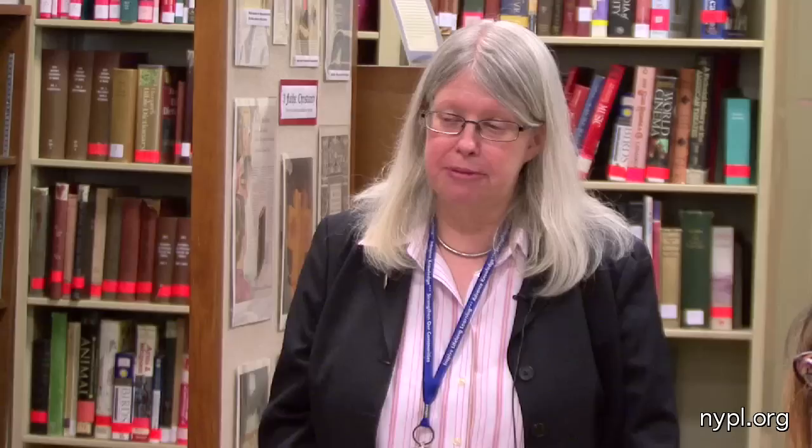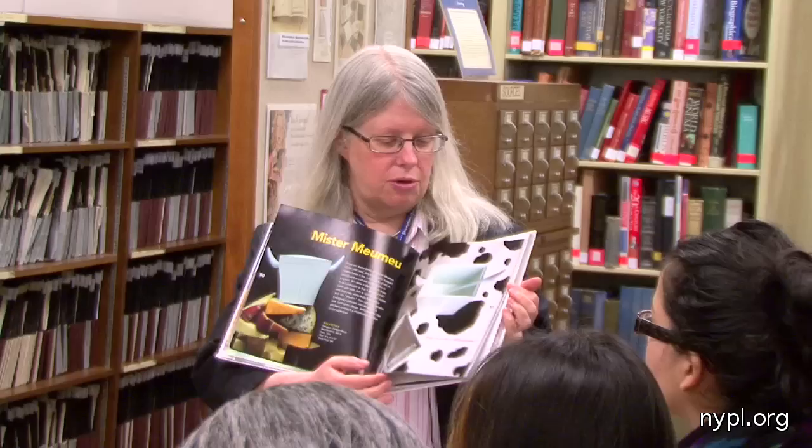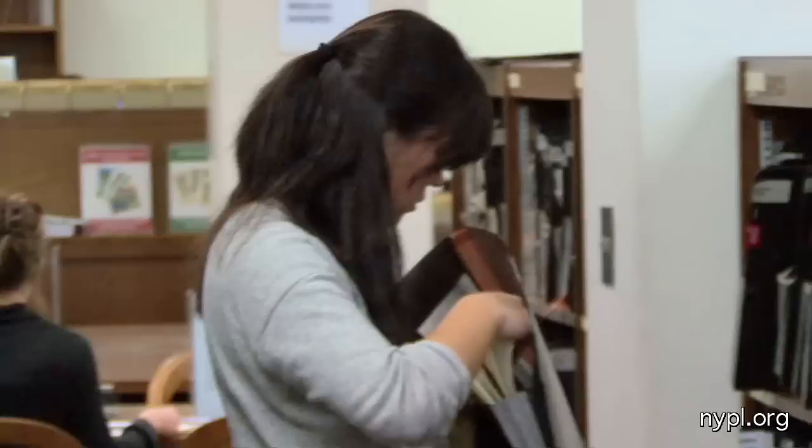The Picture Collection started about 1914. It was meant for artists — people like yourselves — who needed places to find their visual research. We started this collection. These kinds of books are the kinds of books that we cut up and classify into one of 12,000 subjects.